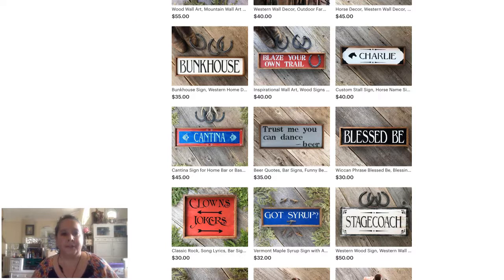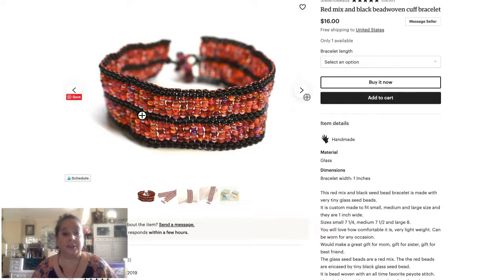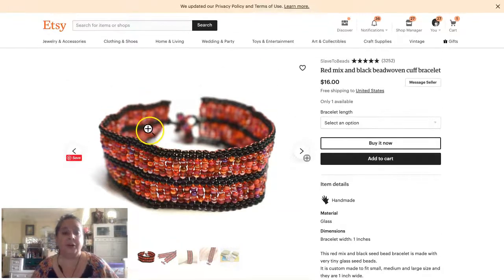My daughter goes to festivals, so I'm always looking for something she can wear to a festival or a concert. If you have something appropriate for Burning Man or similar festivals, those are great 'where' keywords. You could also go with 'theater' — if you have a cute shrug, it could be something to wear to the theater or a cultural event that your items might match up with.